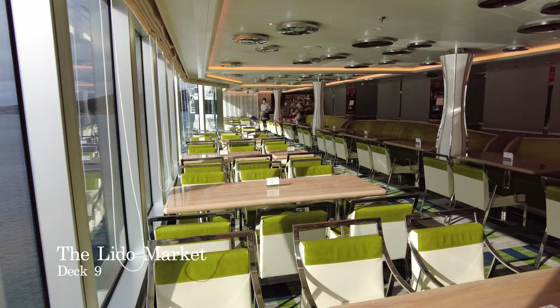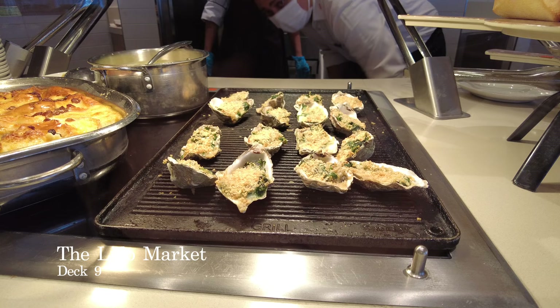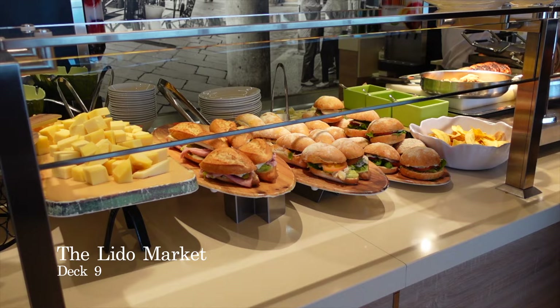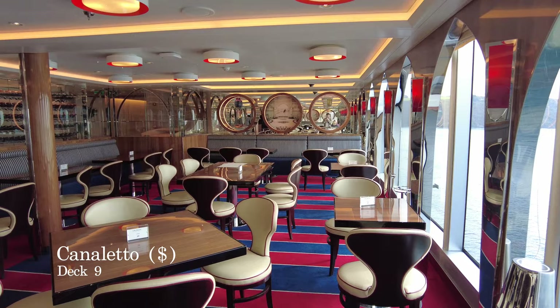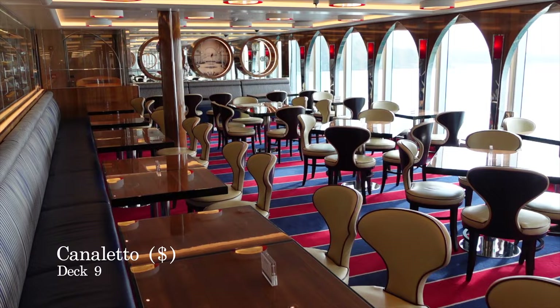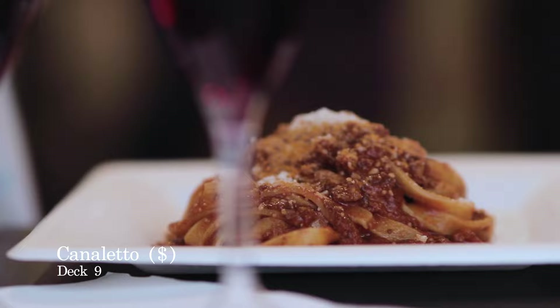Taking up almost a third of the deck space on Deck 9 is the Lido Market, an included buffet-style restaurant aboard Rotterdam. We were very impressed with the Lido Market, excelling on not just variety but flavour and presentation. This dining venue is open for breakfast, lunch, afternoon tea, dinner and late night snacks. Within the Lido Market, you'll find Canaletto, a speciality dining venue serving beautifully prepared Italian dishes each evening, which costs $19 per person, excluding service charge.